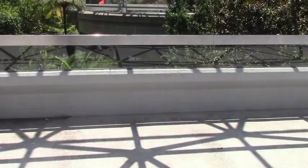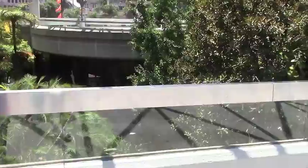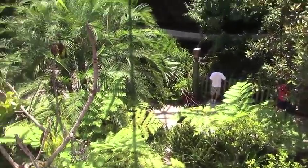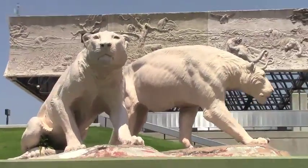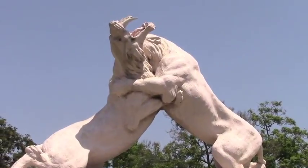The La Brea Tar Pits sound like something you'd find out in the wilderness, so it's a bit of a surprise to discover they're actually not far from the heart of downtown Los Angeles. You might be surprised to find that some of the tar pits are still around and that they are, in fact, simply pits that are full of tar. The tar pits trapped creatures large and small.